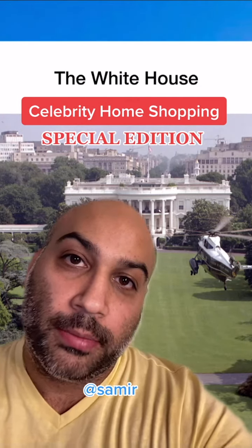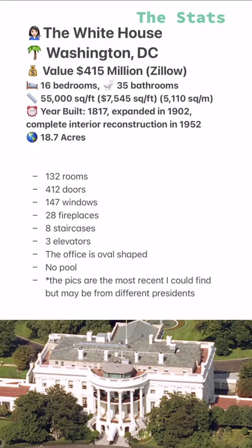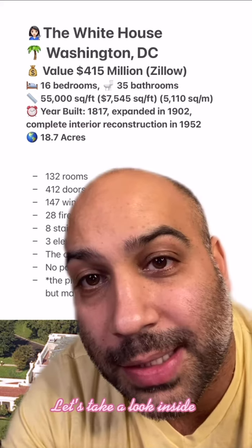Welcome to a special edition of Celebrity Home Shopping. I'm your host Samir. On today's episode we're taking a look at the White House. Let's take a look inside.